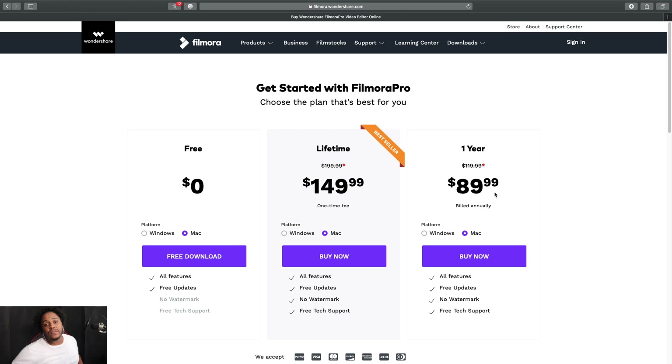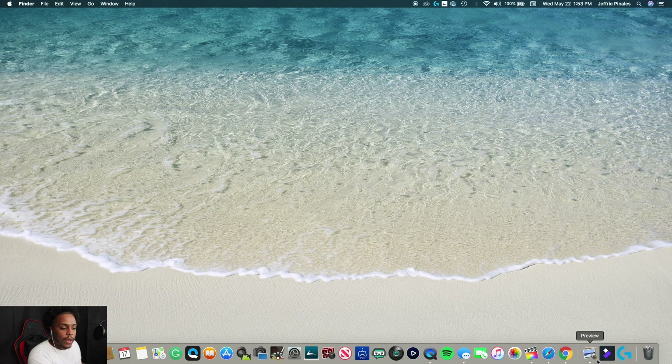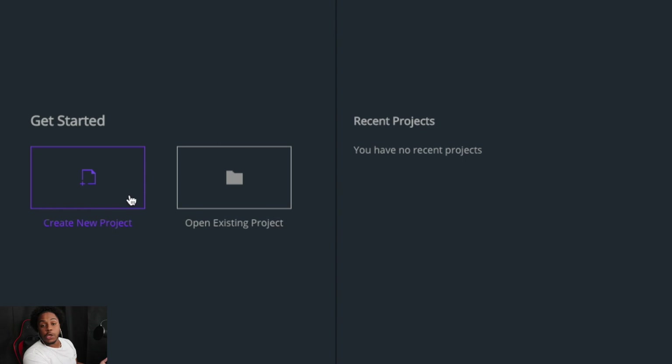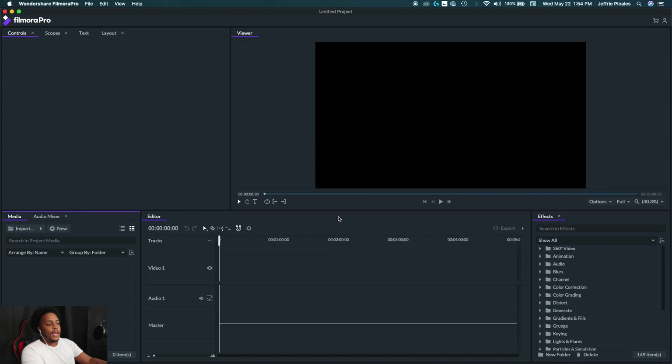I've already downloaded the program, so I'll go ahead and open up Filmora Pro. It's going to take a little time to load up, and once it does you'll have a beautiful screen with the option to create a new project or open an existing one. If you've worked on something before you can open that, but I'll go ahead and create a new project.